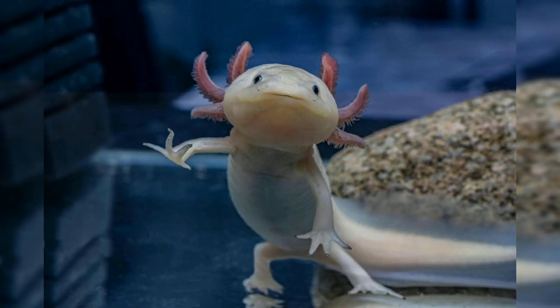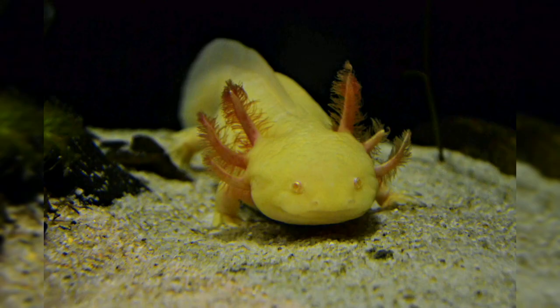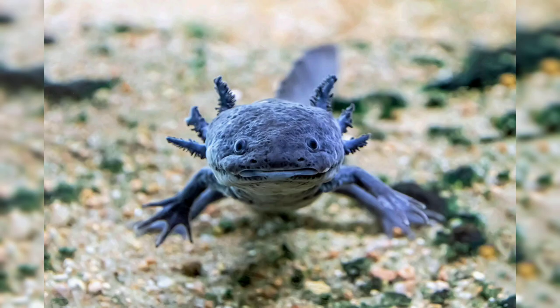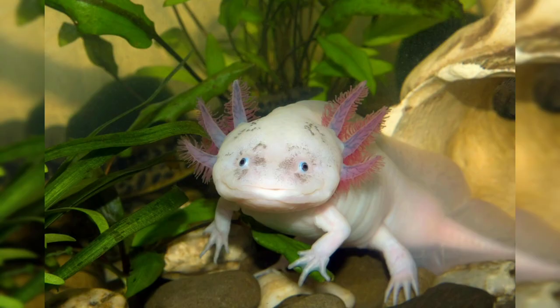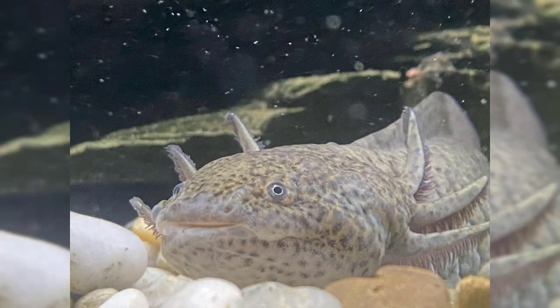Historically, axolotls were found in the ancient lakes of Xochimilco and Chalco in central Mexico. These lakes were once part of a vast network of wetlands and waterways, providing a rich and diverse habitat for axolotls and other aquatic species. However, due to urbanization, pollution, and the introduction of invasive species, the natural habitat of the axolotl has been significantly degraded. Today, the axolotl is considered critically endangered in the wild, with populations declining rapidly.